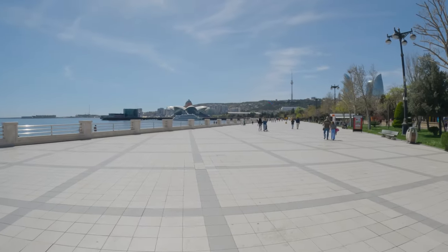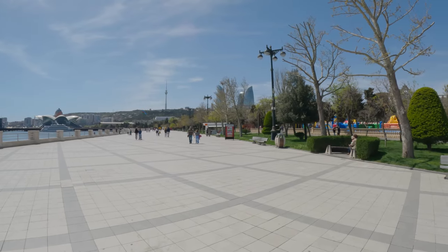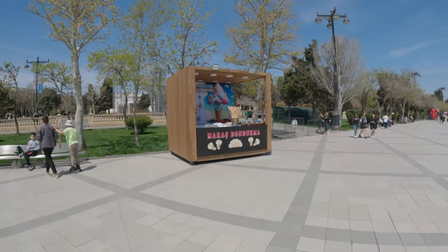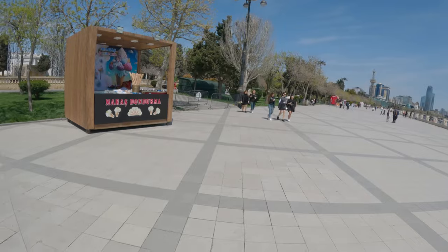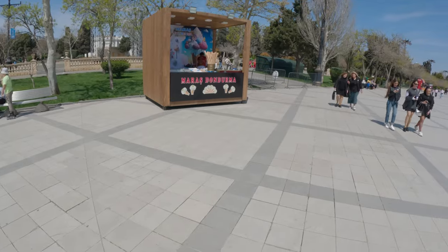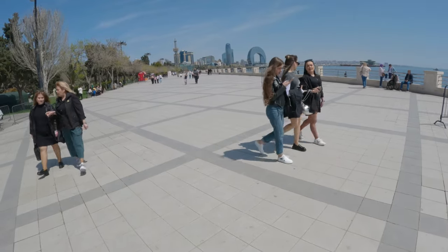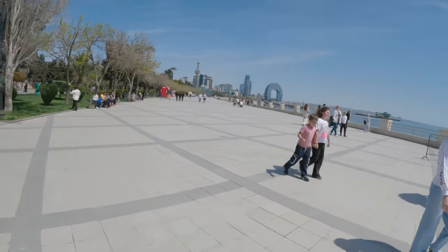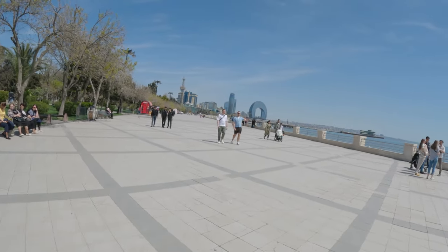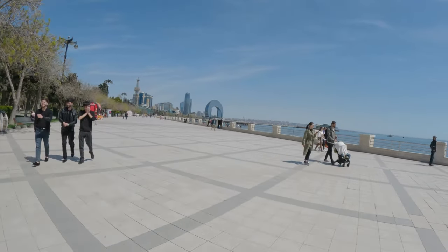Still some view here. You can hear the call to prayer in the background. It's very peaceful walking around this promenade.